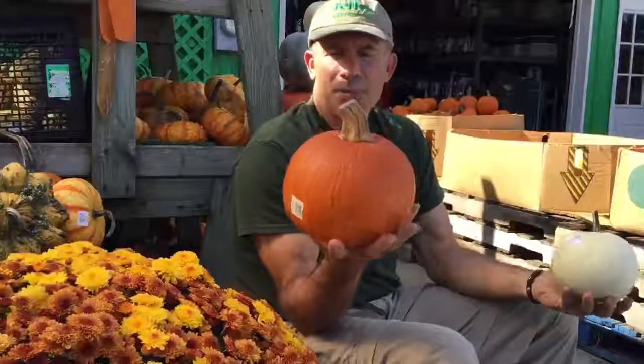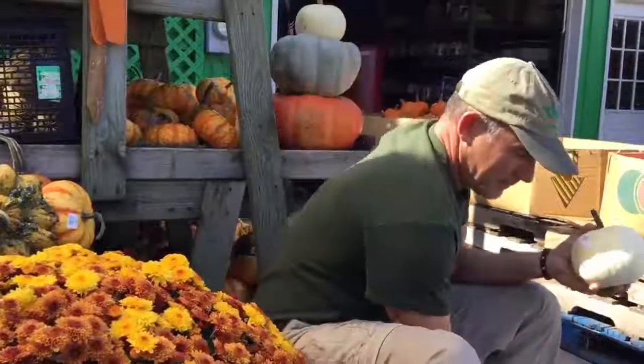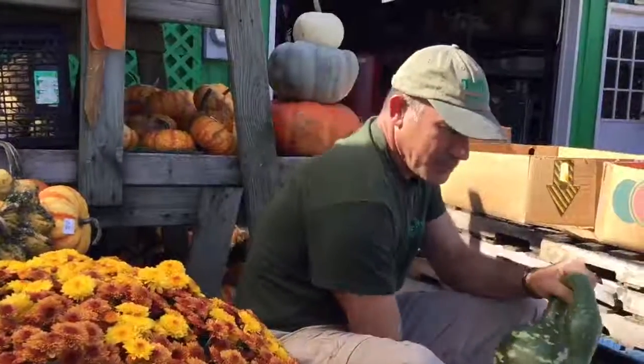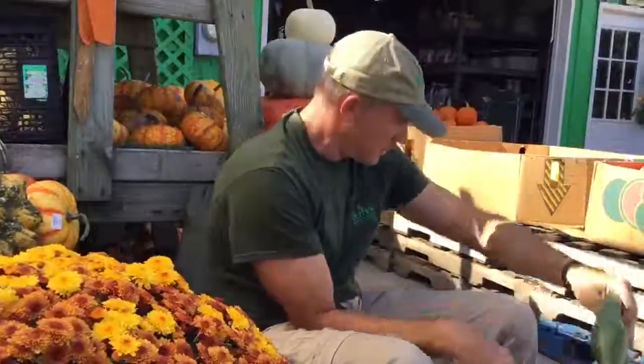We have your traditional pumpkins and pie pumpkins in orange. We also have white pumpkins, some goofy shaped gourds like a swan gourd like this. Some are shaped like apples.